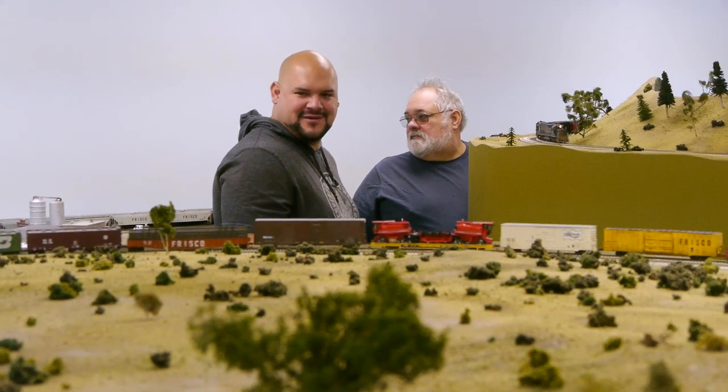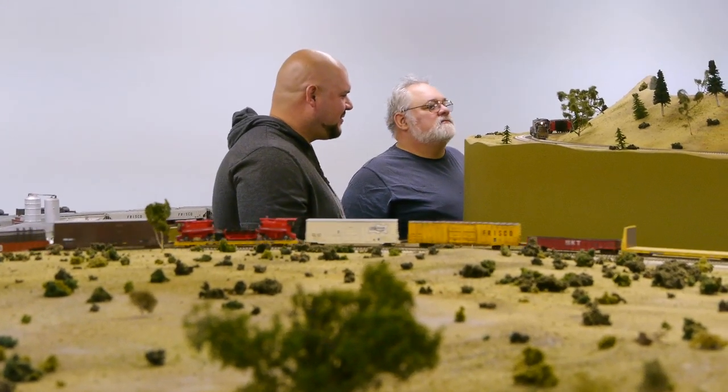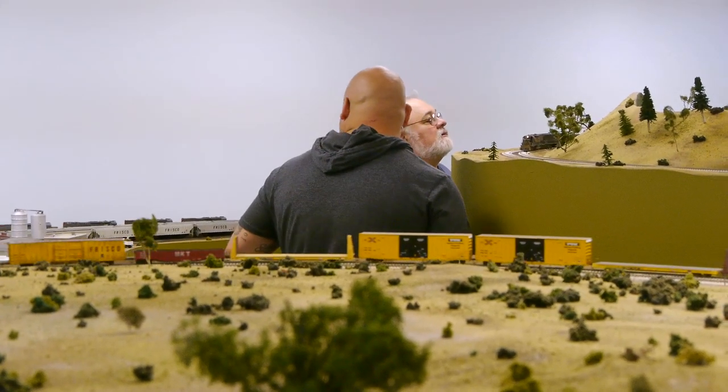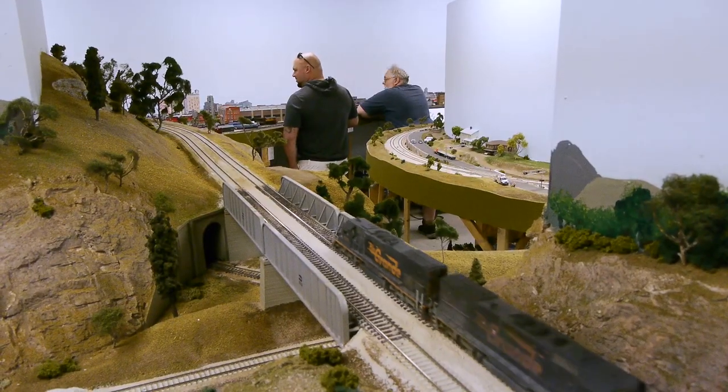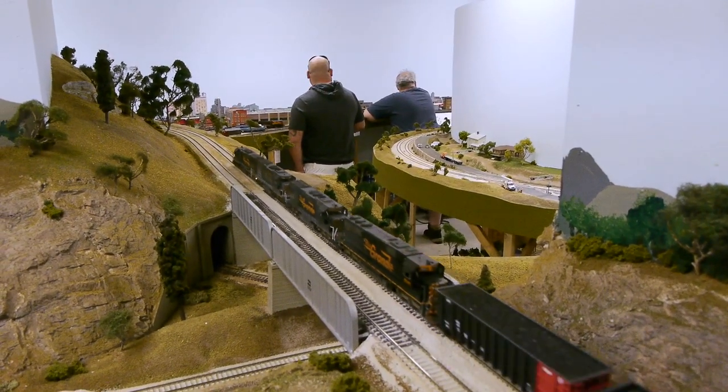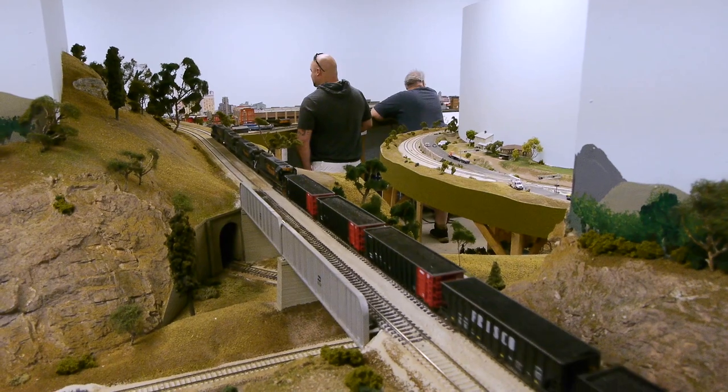The power on this is strictly old school. He doesn't use any digital command control, DCC, or sound systems. It's straight direct current feeding directly to the track, which has been cut into blocks and is powered by nine — count them, nine — different throttle cabs.